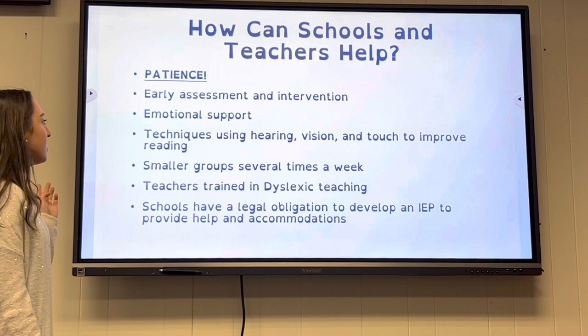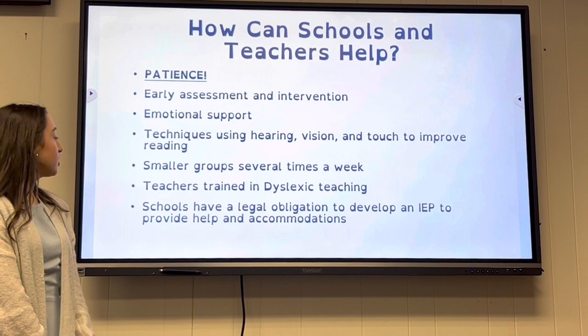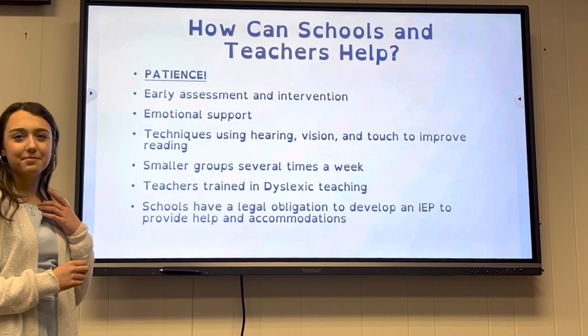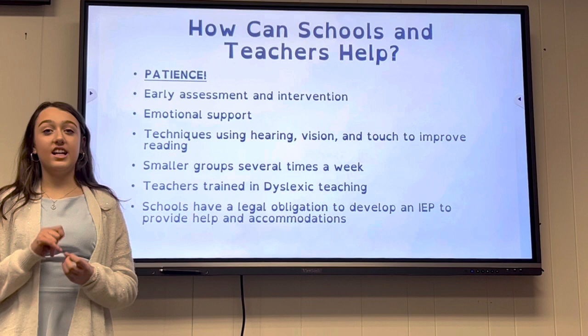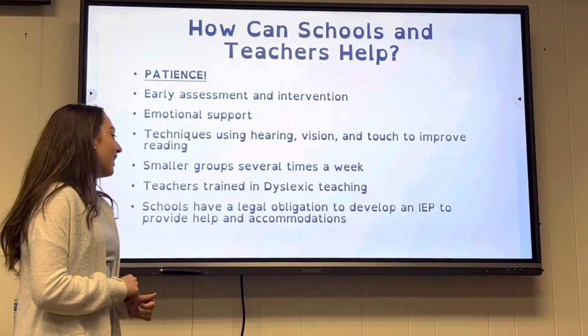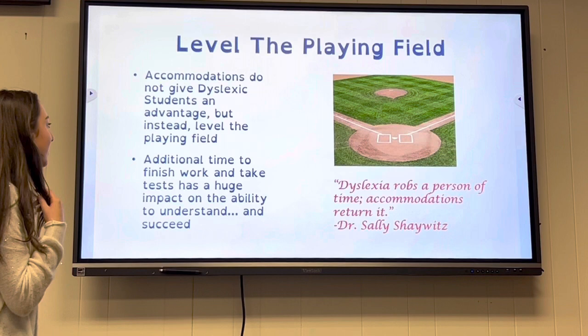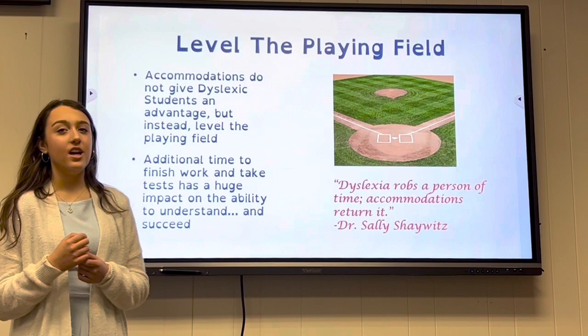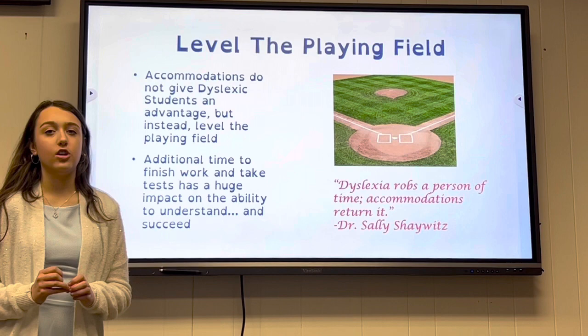Schools and teachers can help by having patience, early assessment and intervention, emotional support, and techniques using hearing, vision, and touch to improve reading. Smaller groups meeting several times a week and teachers trained in dyslexic teaching also help. Schools have a legal obligation to develop an IEP to provide help and accommodations. Accommodations do not give a dyslexic student an advantage, but instead level the playing field. Additional time to finish work and take tests has a huge impact on the ability to understand and succeed.